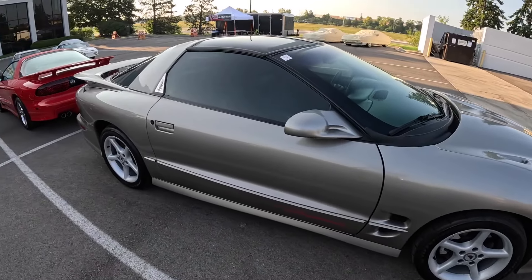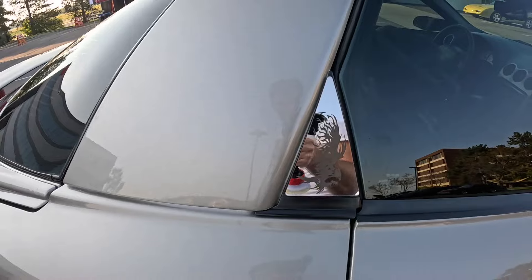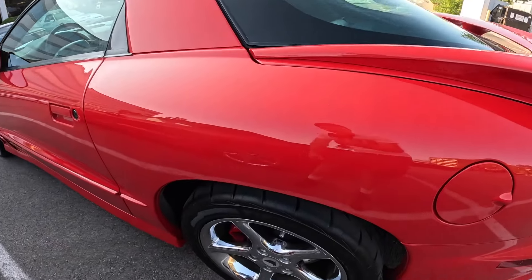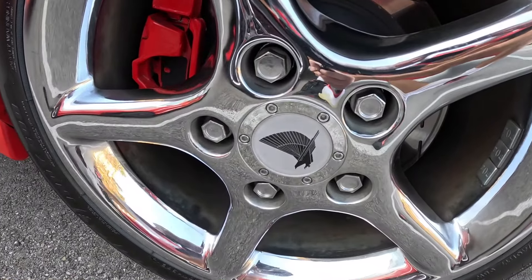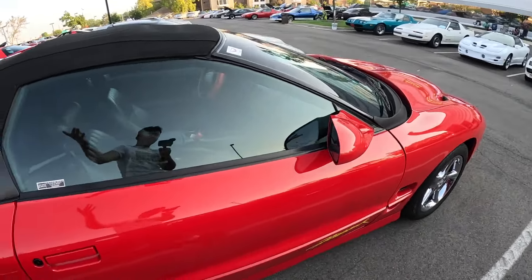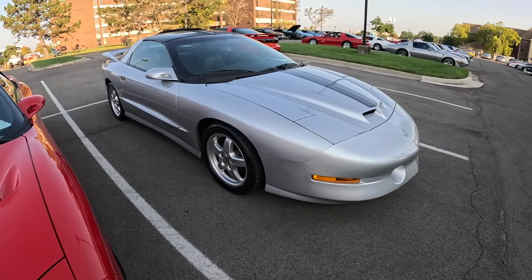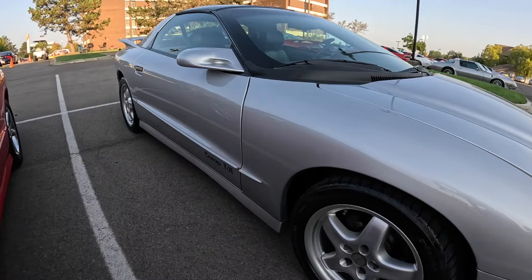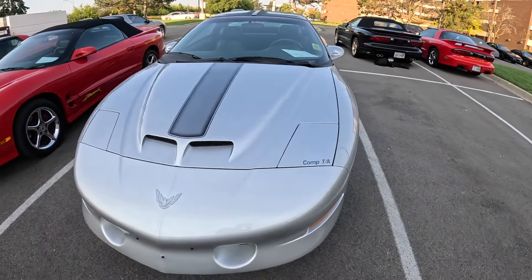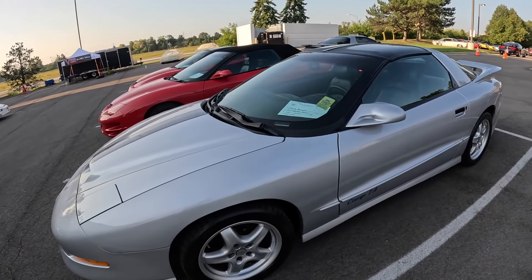Over here is a pewter Firehawk. I like this little trim piece right behind the side glass - that's neat. Another Firehawk - and even looking in the center caps of the wheels you'll see the Firehawk logo. There's also a convertible Firehawk. And in this class there are also the Comp TAs. I think they're all in silver with a stripe down the center, but don't quote me on it.